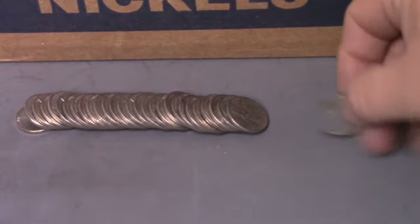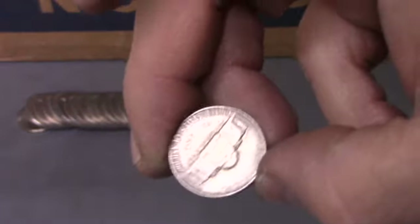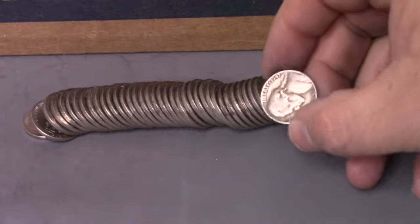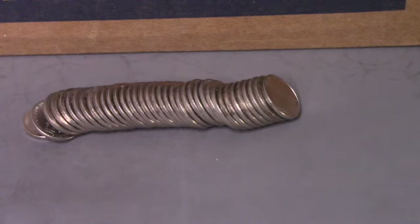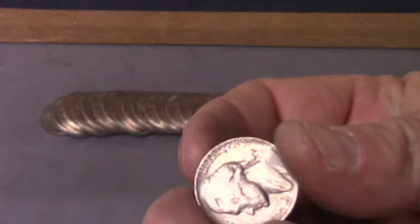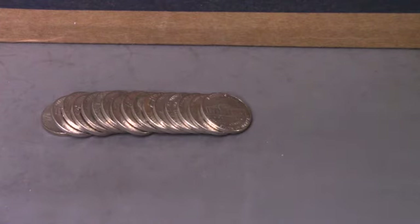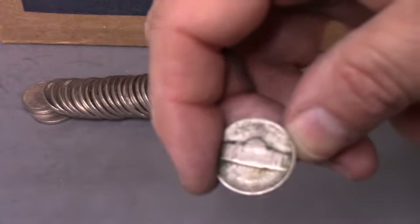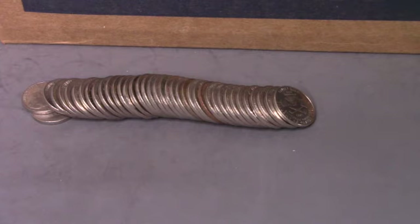Roll ten and we got ourselves a 1957 Philly — that is our seventh find. Roll twelve and we've got another 1947 Philadelphia — our eighth find. Roll fourteen and we've got ourselves a 1957 Denver — ninth find. This is a reverse ender and it is an oldie — a 1940 Philadelphia, our tenth find of the box.